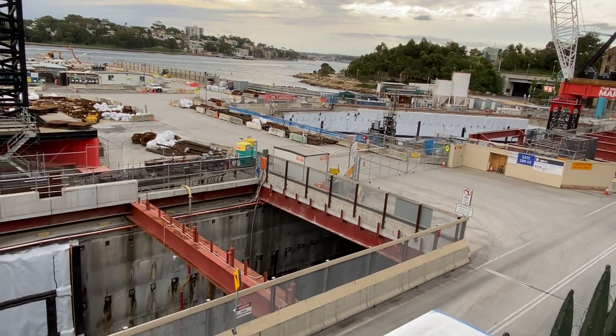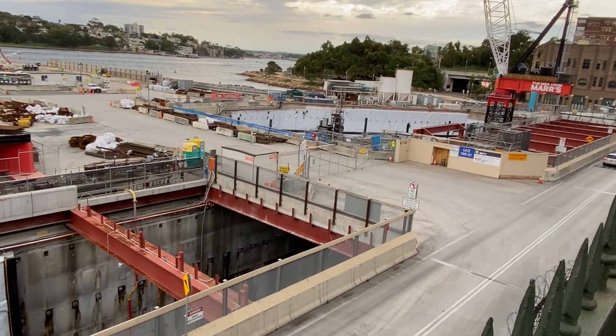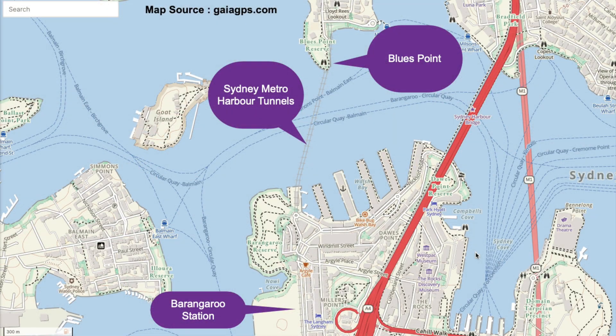The main entrance to the construction site is on Hickson Road, as you can see here. Barangaroo Station was the launching point for tunnel boring machine Kathleen, which bore the tunnel under the harbour to Blues Point. From there it was returned to the surface, transported back to Barangaroo by barge, and then it bore the second tunnel.